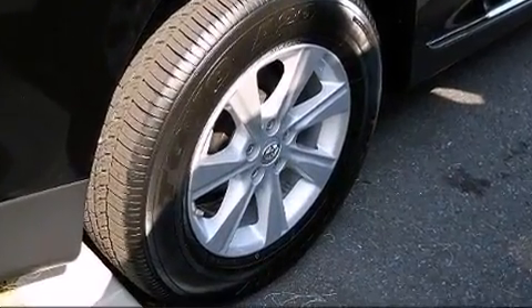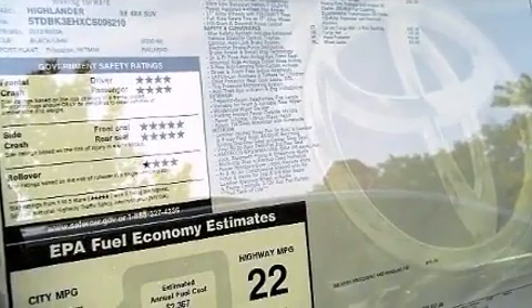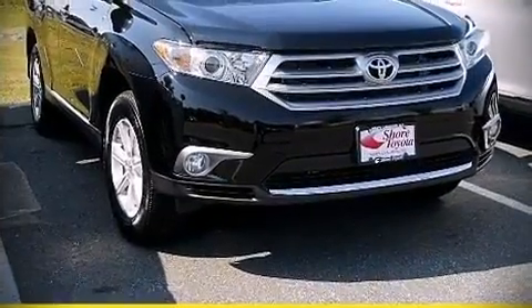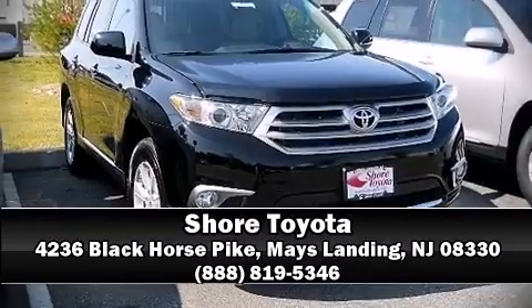Sophisticated all-wheel drive technology maintains a firm grip on the road. Our sales reps are knowledgeable and professional. Come on in and take a test drive.